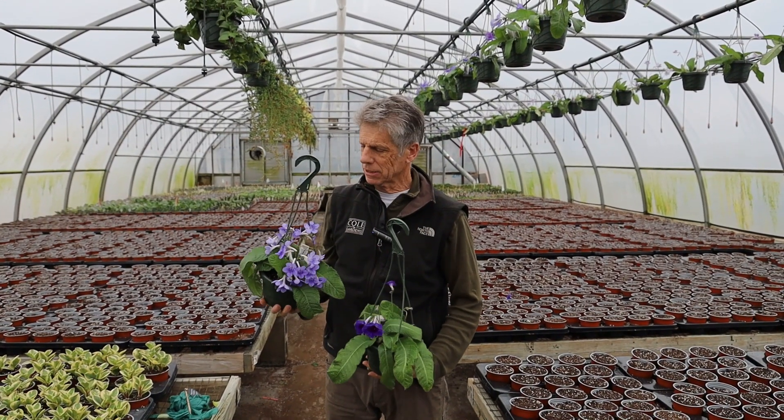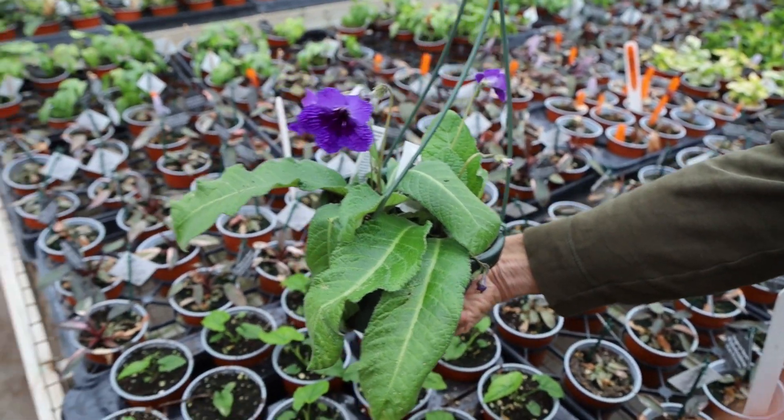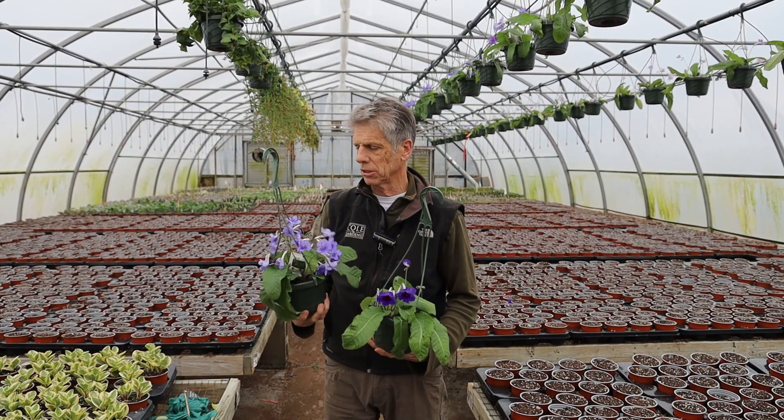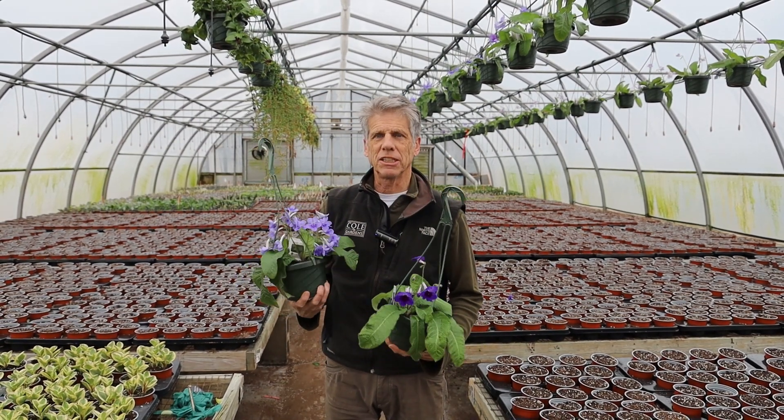Hey, it's April 11th. I've got some nice stuff to show you this week. We're looking at some six-inch hanging basket streptocarpus that we're just going to list coming up this coming week. Here's a few to give you an idea.